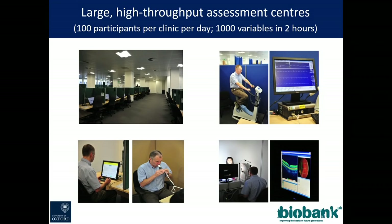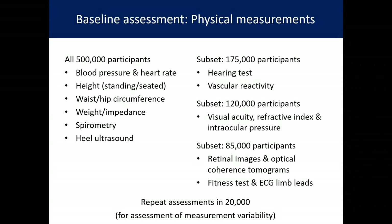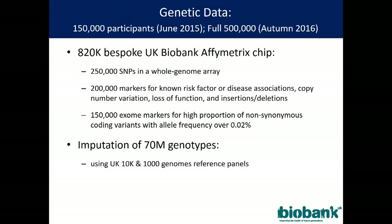We did very extensive baseline assessments, looking at everything from social demographics, ethnicity, physical activity, and smoking all the way through to sexual history, past medical history, noise exposure, and psychological exposures. We measured everything we could think of: blood pressure, heart rates, spirometry, heel ultrasound, and in subsets — sub-studies of hundreds of thousands of people — hearing tests, vascular reactivity, visual acuity, and intraocular pressure.